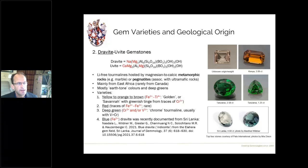Most dravite-uvite deposits are in East Africa, though gem-quality dravites are also found in Canada. The coloration tends to be more restricted than in the elbaite group — earth tone colors are very common. The yellow to orange to brown range is caused by iron-titanium charge transfer; if you have too much of those elements the stone appears dark or black at gemstone thickness, so just small traces are needed to get desirable colors.